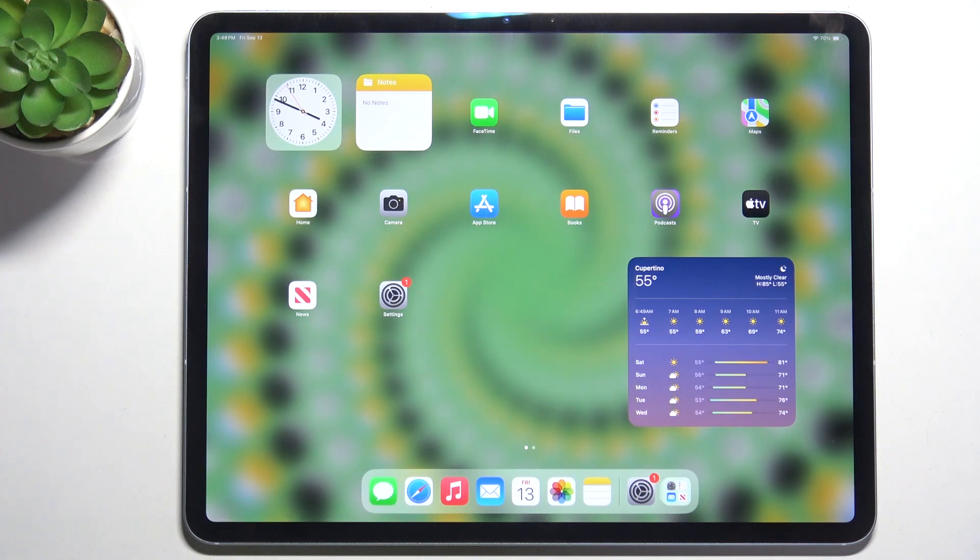Hello, in this video I'm going to show you how to create folders on the home screen on iPad Air 13 2024.